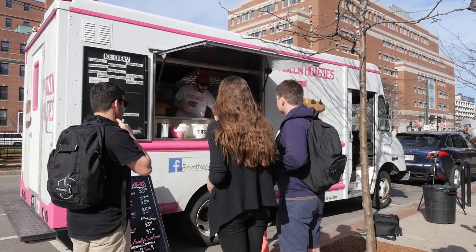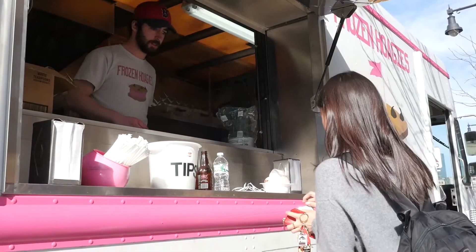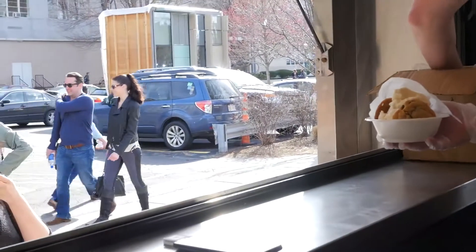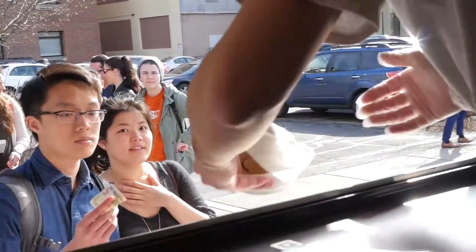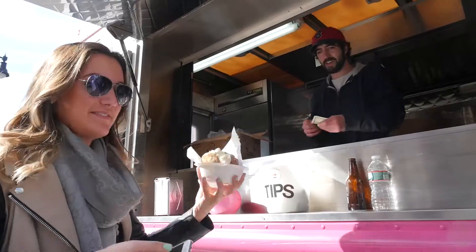Opening in the summer of 2011, Frozen Hoagies is Boston's original ice cream sandwich truck. When we started, there were not many trucks at all. We just thought it was taking off in other cities like LA, San Francisco, Austin, and New York. It was starting to in Boston, so we saw that it was a great opportunity to get in at a lower cost than building out a restaurant.